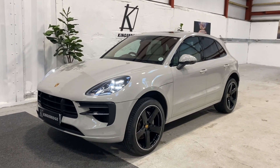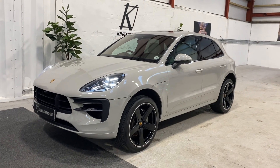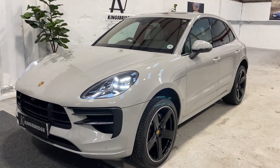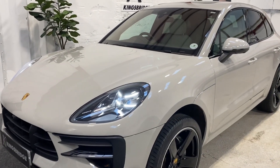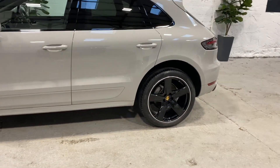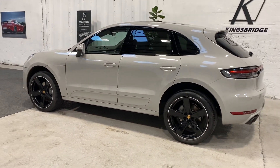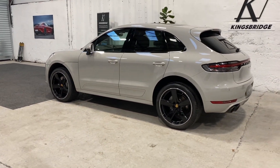This is our 2019 facelift Macan 3-litre Turbo S, and it's in the superb Crayon Grey. The absolute colour to have at the moment is the Crayon, and rightly so — it is a superb colour. It really suits the car and looks fantastic.